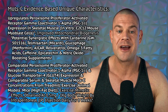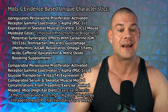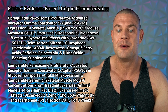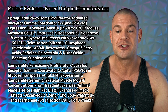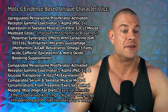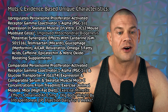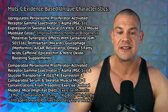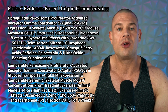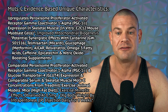MOTC upregulates PGC-1 alpha (peroxisome proliferator-activated receptor gamma coactivator 1 alpha) expression in skeletal muscle, stemming from an in vitro study using contractile myotube C2C12 mouse myoblast cells — basically meaning improved mitochondrial biogenesis. This also means MOTC has potential synergistic effects with cardarine, telmisartan, metformin, ICAR, resveratrol, omega-3 fatty acids, caffeine, epicatechin, and nitric oxide-boosting supplements, which all have various effects on PGC-1 alpha expression themselves.